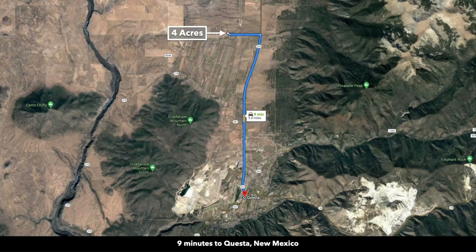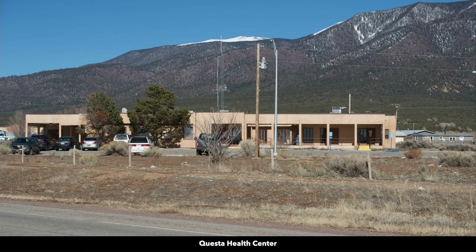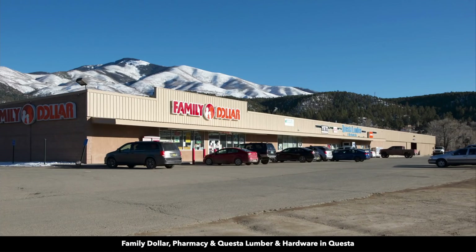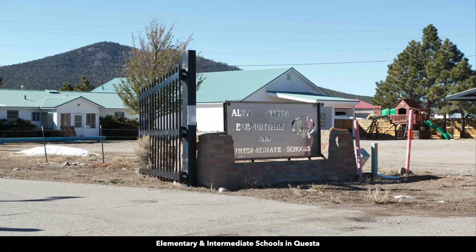From the property, it's only nine minutes to Questa, New Mexico, and almost all that drive is on the paved State Highway 522. Questa has a population around 2,000. In Questa, you'll find medical care at the Questa Health Center, as well as groceries, lumber, building supplies, fuel, restaurants, post office, schools, and churches.